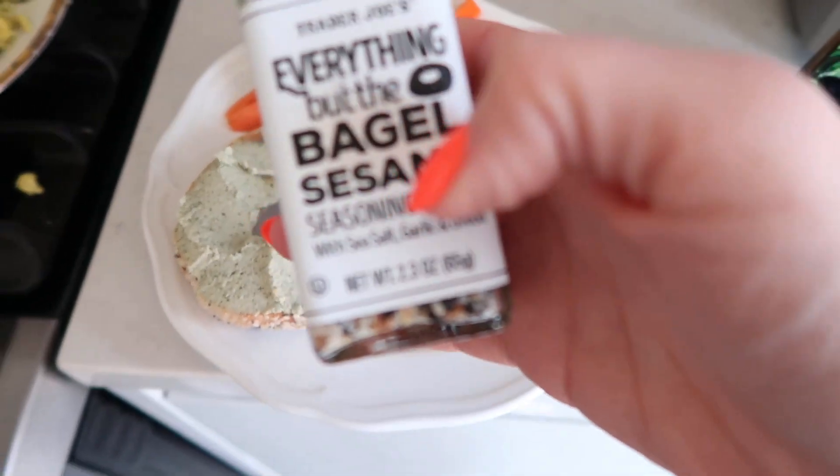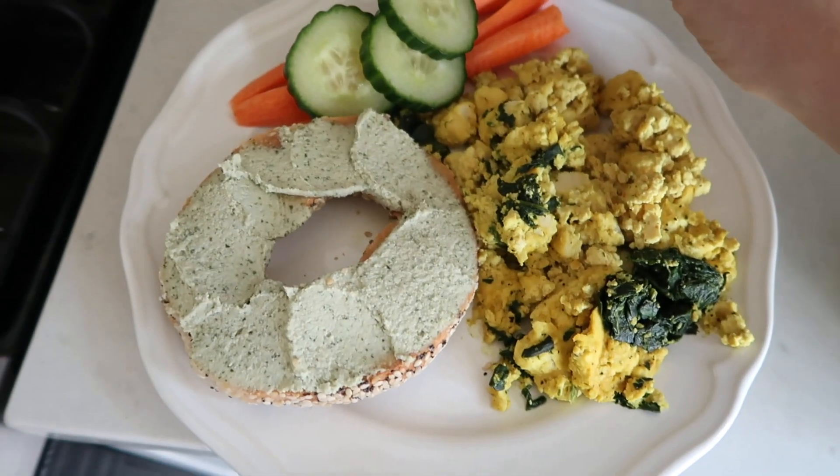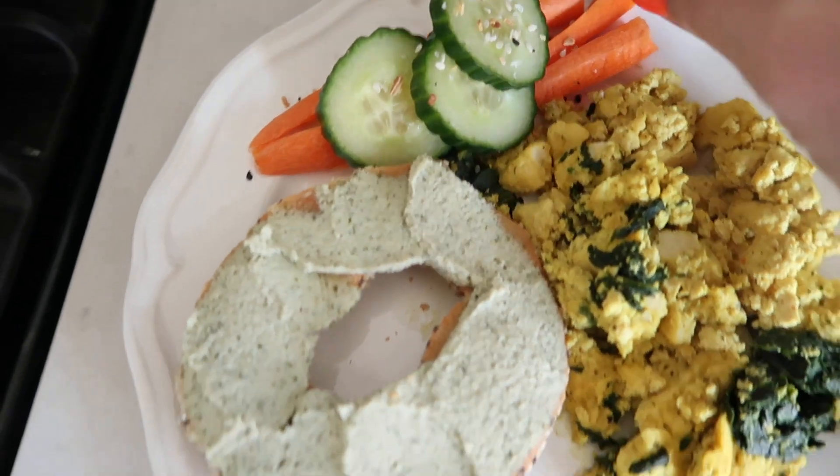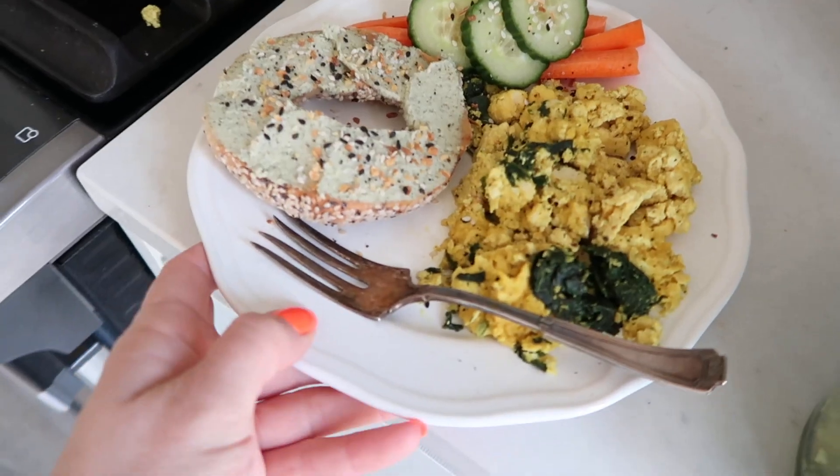I'm just going to top the bagel with the everything but the bagel sesame seed seasoning blend — it's nice on the veggies too. I'm just going to add a little bit of that. It's really hard to do with one hand when you're looking through a viewfinder.